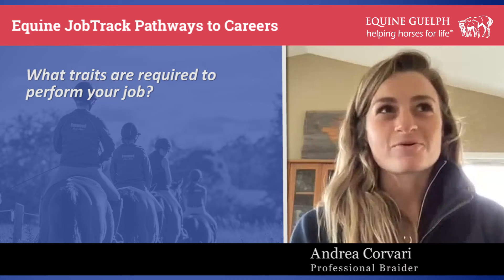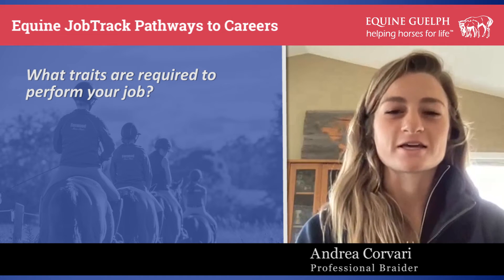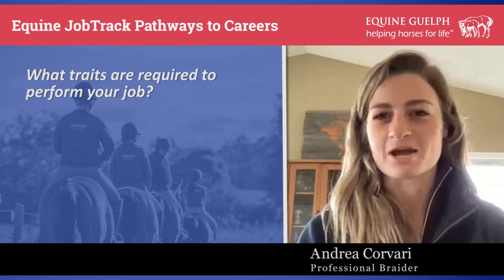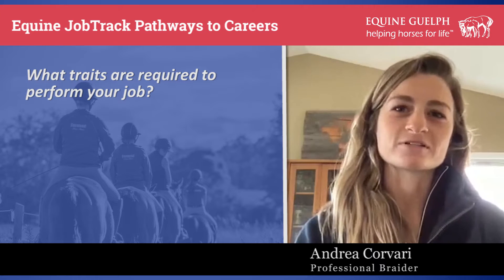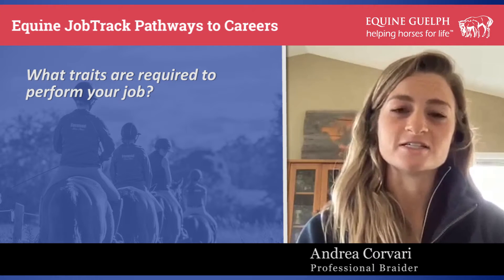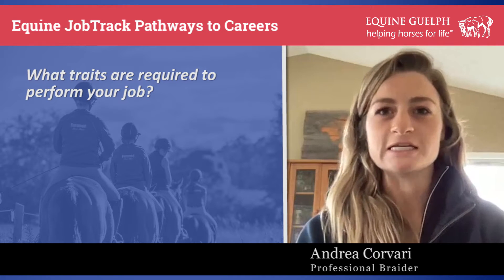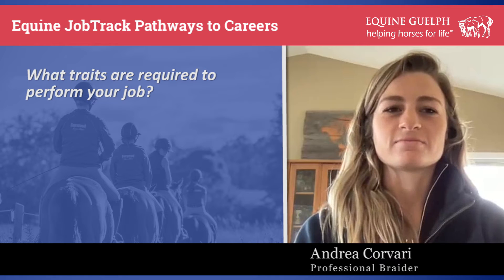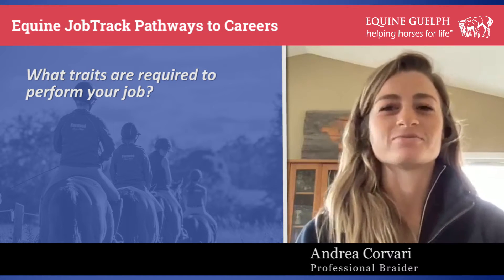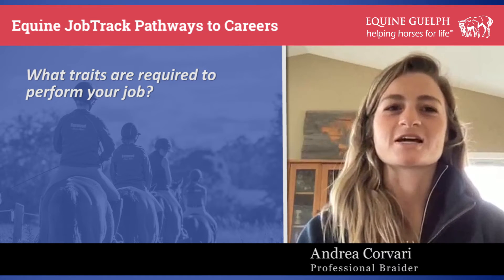Traits that are required to perform my job — I would say the biggest one is patience. Being patient with the horses, because a lot of times they don't love you pulling on their mane or their tails, and every horse is different. Attention to detail is huge as well. You want your braids to be really neat and tidy so that when the rider sees the horse in the morning, it's still well done and well kept.